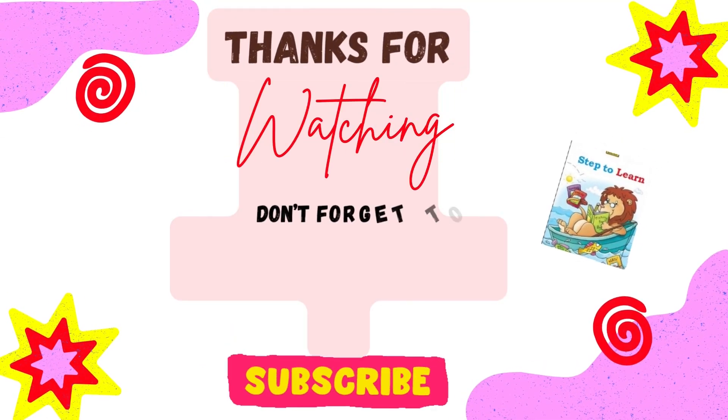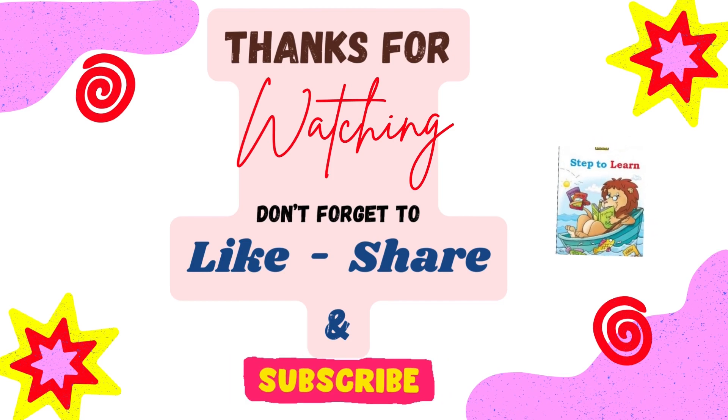Thanks for watching. Don't forget to like, share and subscribe to my channel.